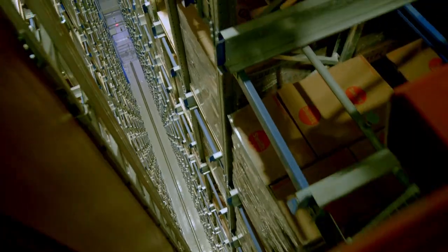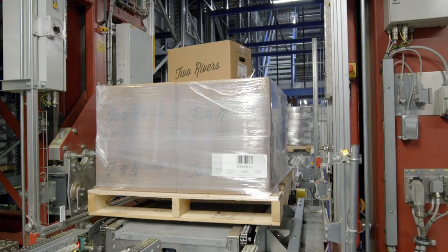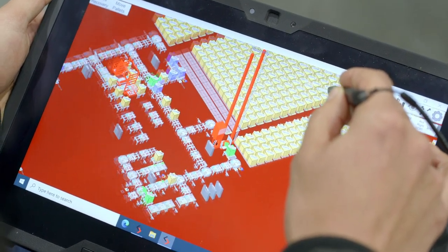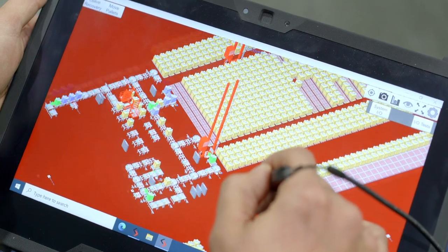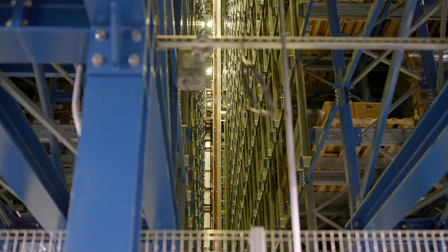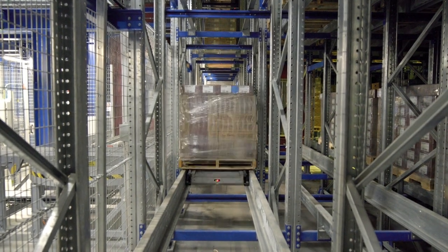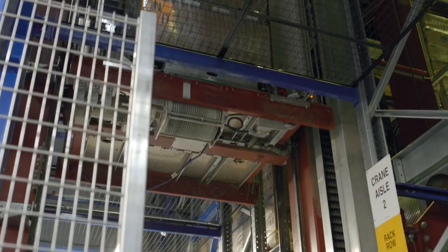We have three blocks. Block one belongs to crane one, block two is shared by both cranes, and block three belongs to crane two. The center block is 13 pallets deep, and the outer blocks are four pallets deep. For the middle block, crane one can move over seven pallet positions, and crane two can move over six pallet positions.